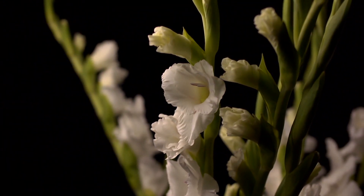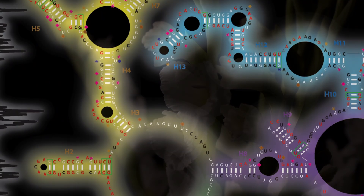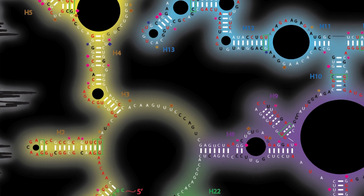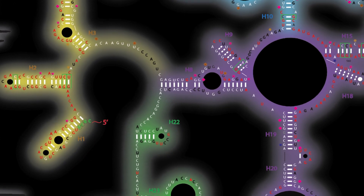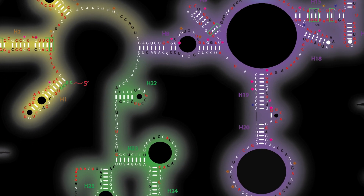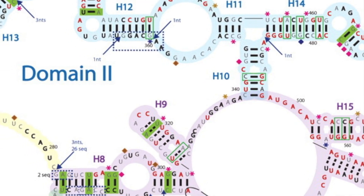Epigenetics is really critical for the development of the embryo. Many human diseases, such as cancer and different brain disorders, make it really important to understand epigenetics. And plants allow you to observe epigenetic switching sort of in slow motion.